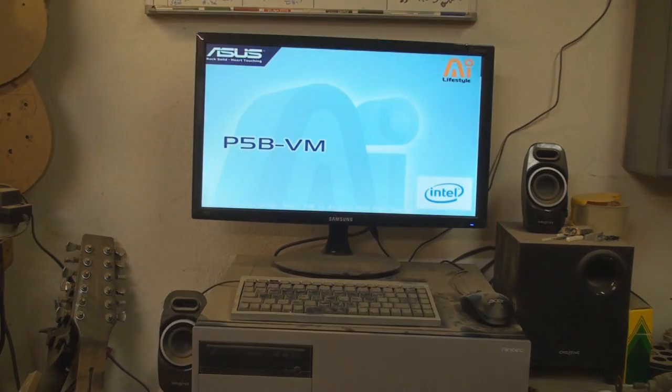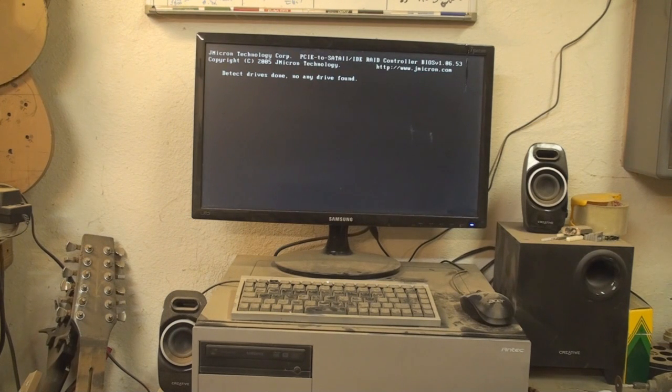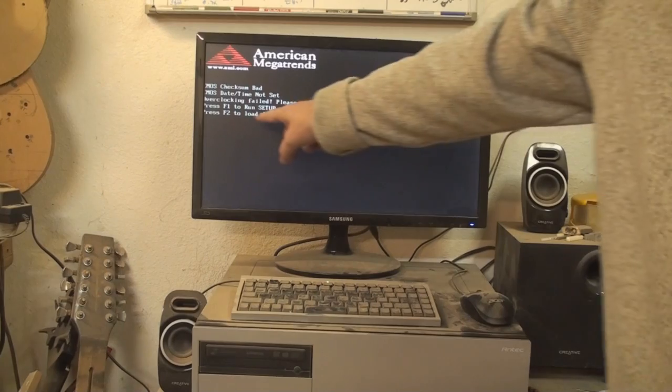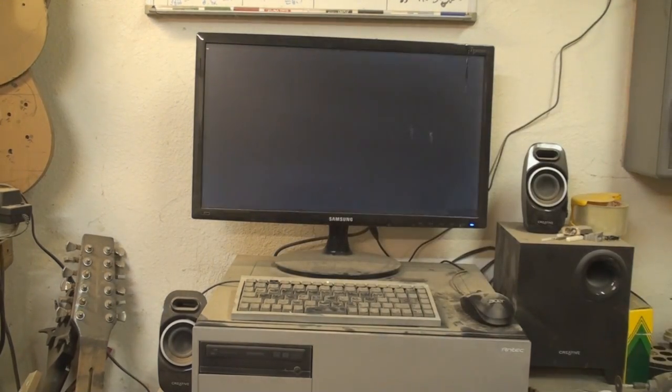It says you need to press F2 to boot normally, or go into BIOS, or run setup, or load default values — every time it does this. So I hit F2, and usually this will look like Windows is getting ready to start, then it just shuts down. That's the first symptom — it usually shuts down right there.